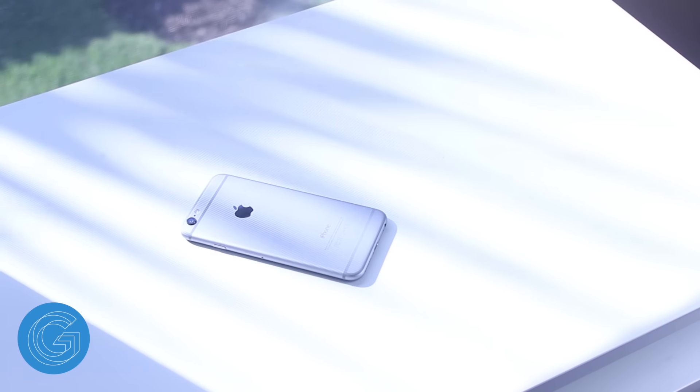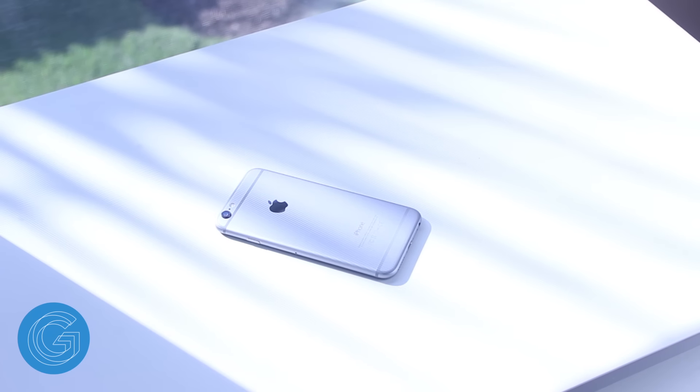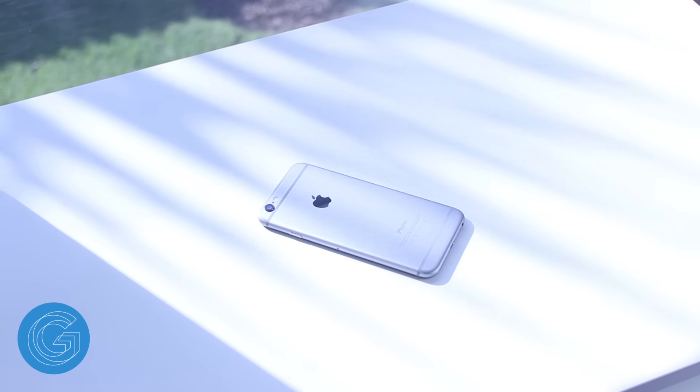The original iPhone really shook up the phone market in 2007 and it was the start of Apple's domination of the smartphone industry. But since then Android has become the most popular operating system.